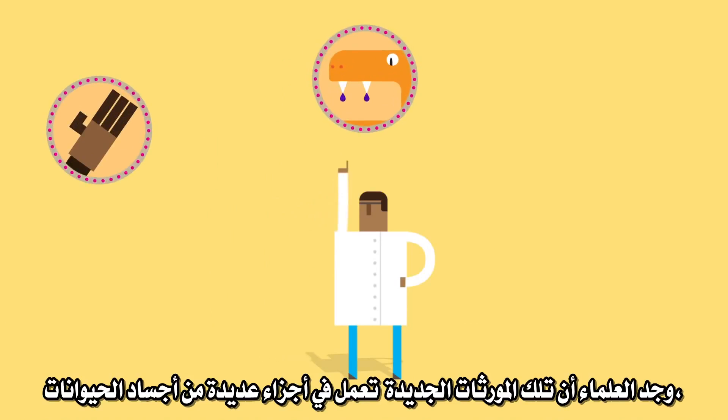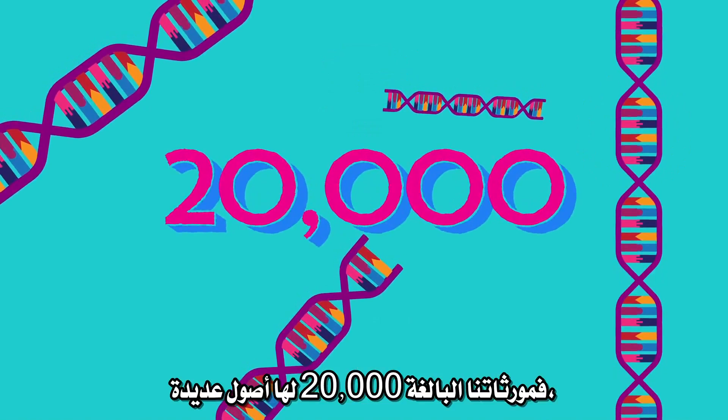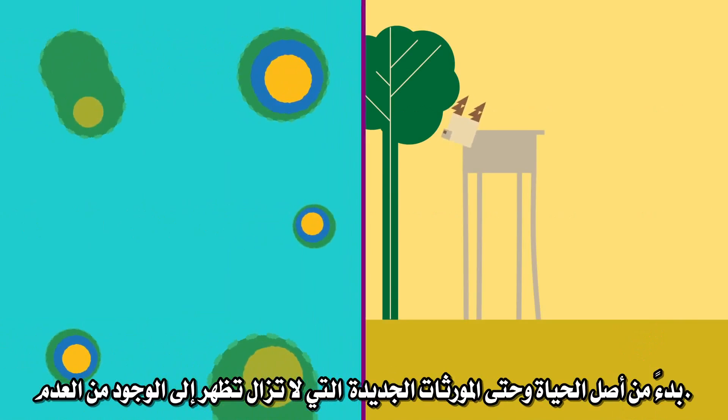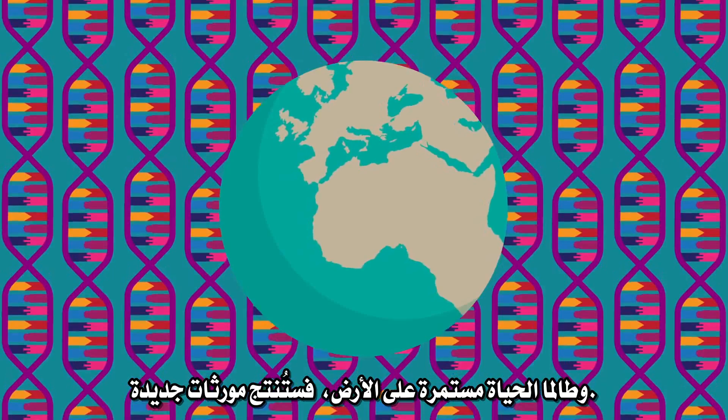Scientists have found these new genes at work in many parts of animal bodies. So our 20,000 genes have many origins, from the origin of life to new genes still coming into existence from scratch. As long as life is here on Earth, it will be making new genes.